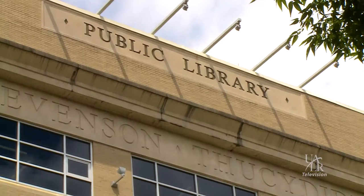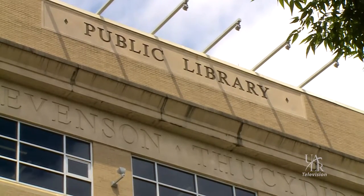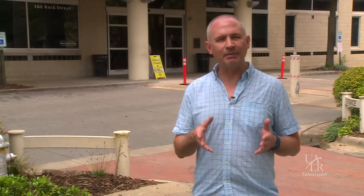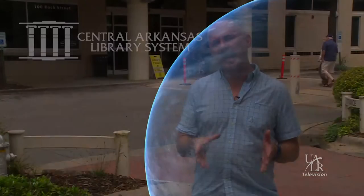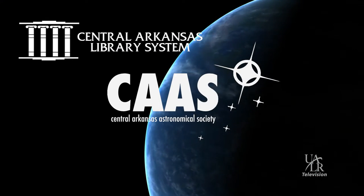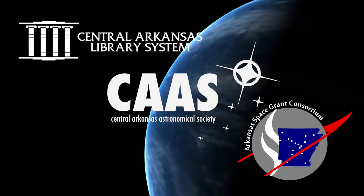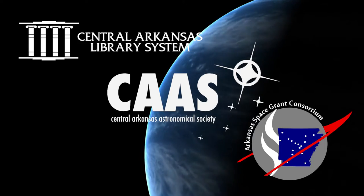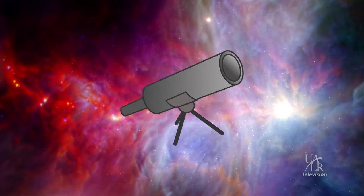Take the Central Arkansas Library System as an example of a modern day public library. Sure, you can still check out books here, but within its various branches, you'll find a wide array of services, programs, and media available to all its card-carrying patrons. And now, CALS has partnered with the Central Arkansas Astronomical Society, with some generous funding provided by UALR's Arkansas Space Grant Consortium, to bring library patrons a resource that can connect them to the universe itself: telescopes.